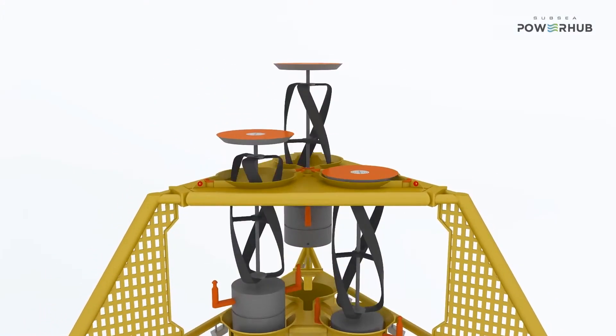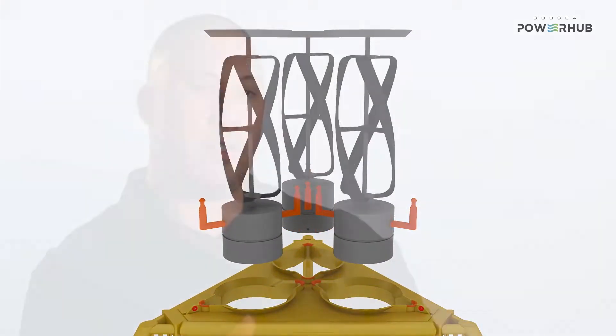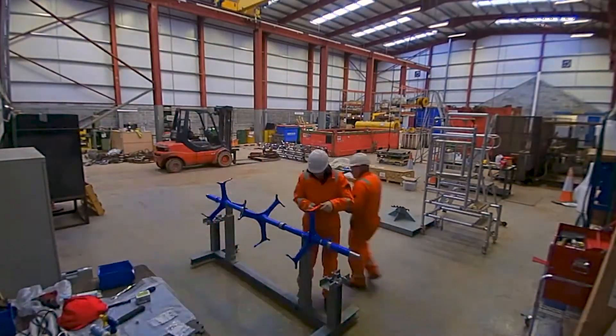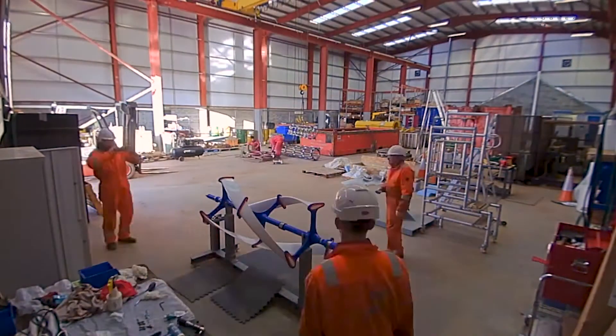The full SPH consists of two or more turbines, but in order to de-risk the technology and accelerate the TRL of the overall system, we decided to build a single turbine unit and take that to a test facility in Orkney. To get to that point, we've done years of pre-work building up to it.